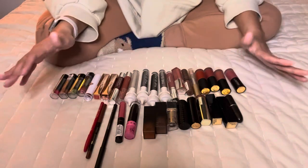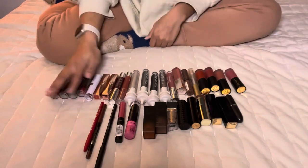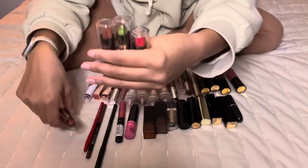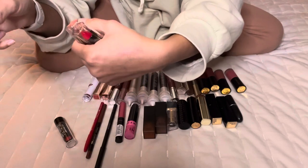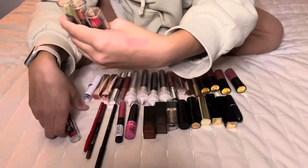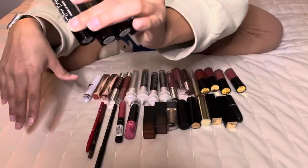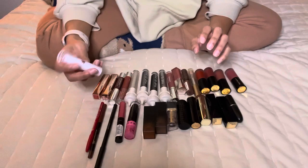I'm going to go through them all, declutter what I don't use, and then show you all what I keep at the end. Starting down here, I have these pH-balanced lip products that change color on your skin — the green one turns pink, for example. I went through a phase with these but I don't really use them anymore, and I've had them for a while, so I'm going to get rid of these.